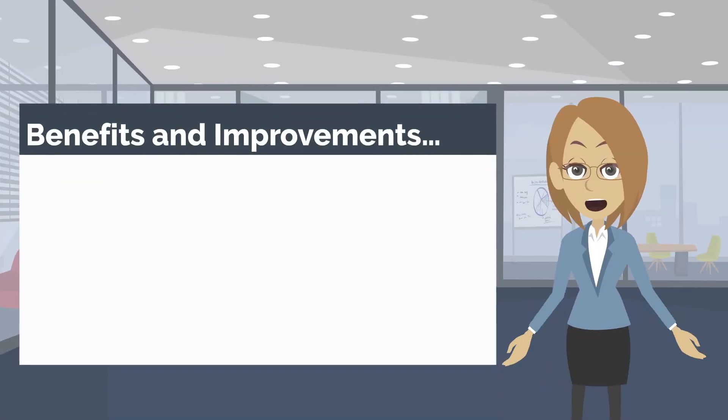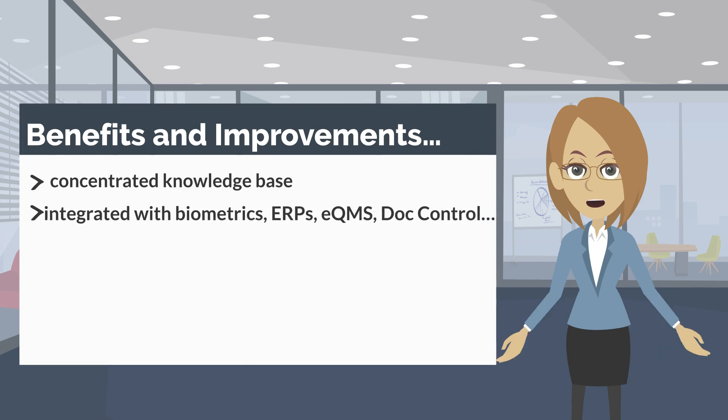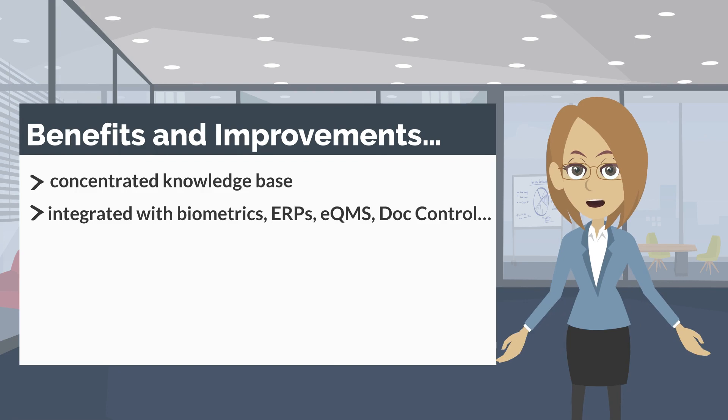Organizations benefit with marked improvements in a concentrated knowledge base. The system is integrated with Biometrics, ERPs, EQMS, and Doc Control solutions.